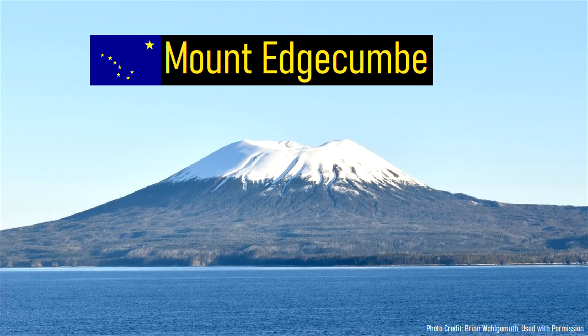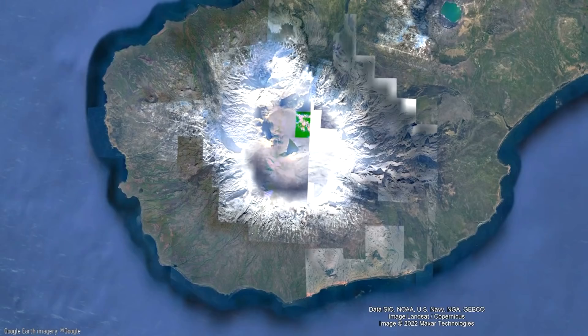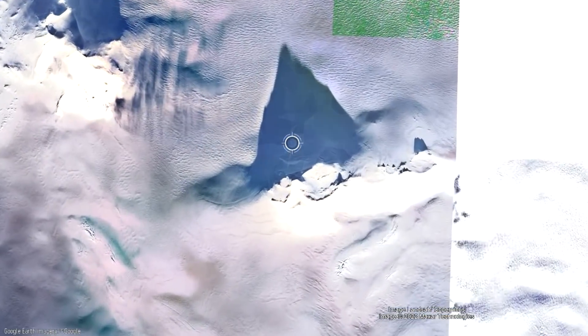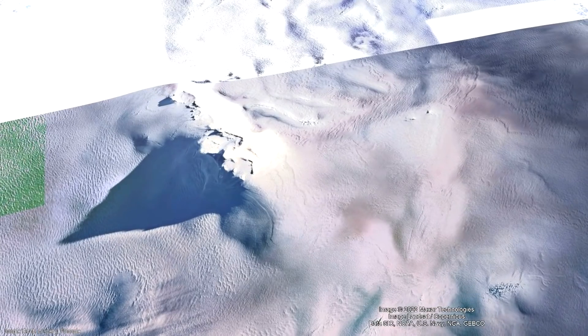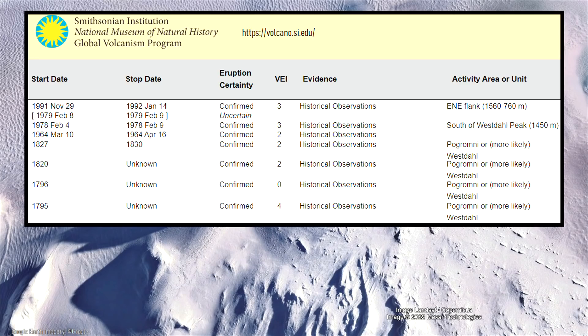Within Alaska, there are more than 80 active volcanoes. One of these volcanoes in the Aleutian volcanic arc is covered by a vast 1 kilometer, or 3,280 foot thick sequence of ice sheets. This volcano has erupted 8 times since 1790, producing moderate to large explosive eruptions.